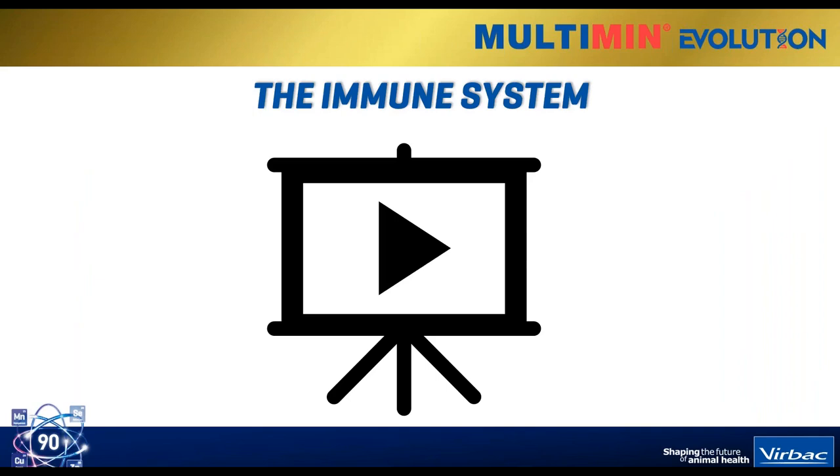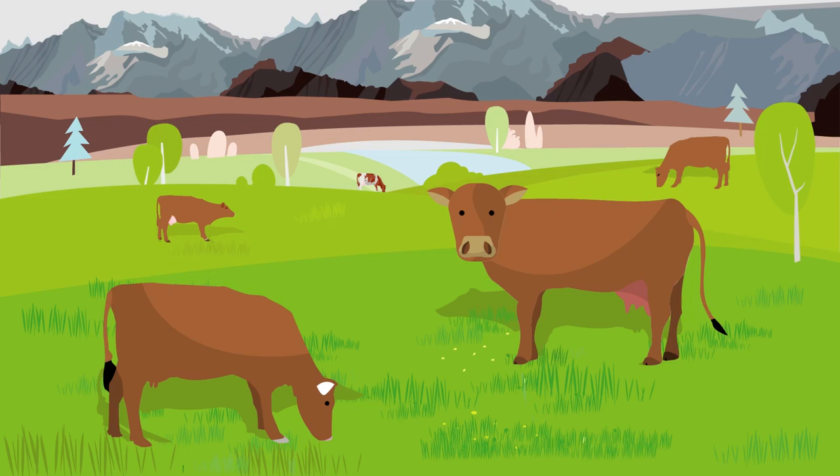Before we move on to the presentation itself, I'd like to show you a quick video that gives you an introduction as to how the immune system works. This is very important because a lot of the presentation will cover some of the details you see in this video. Bear with me as I turn on the video - you should see something pop up on your screen. There is audio, so you should be able to hear it.